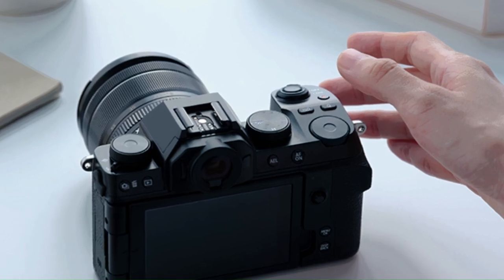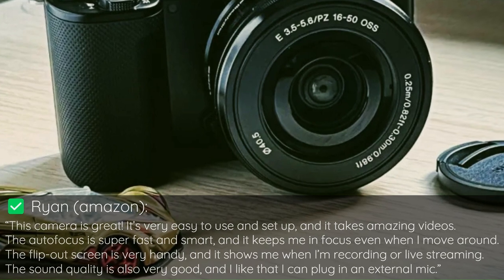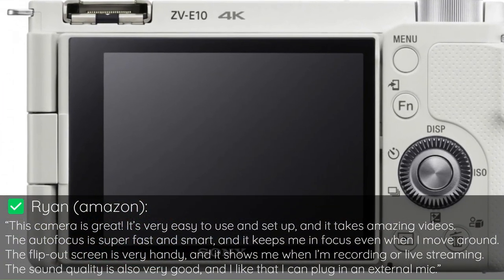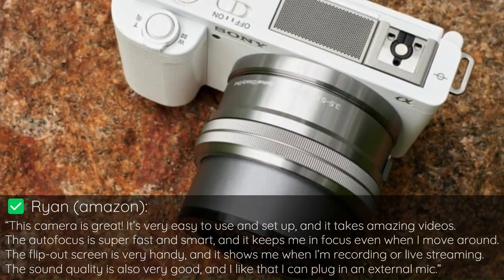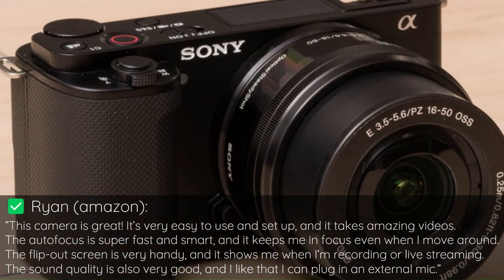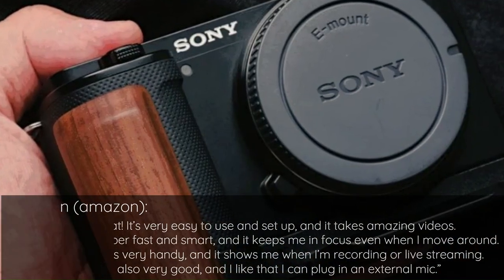Here's what one customer said about it: This camera is great. It's very easy to use and set up, and it takes amazing videos. The autofocus is super fast and smart, and it keeps me in focus even when I move around. The flip-out screen is very handy, and it shows me when I'm recording or live streaming. The sound quality is also very good, and I like that I can plug in an external mic.